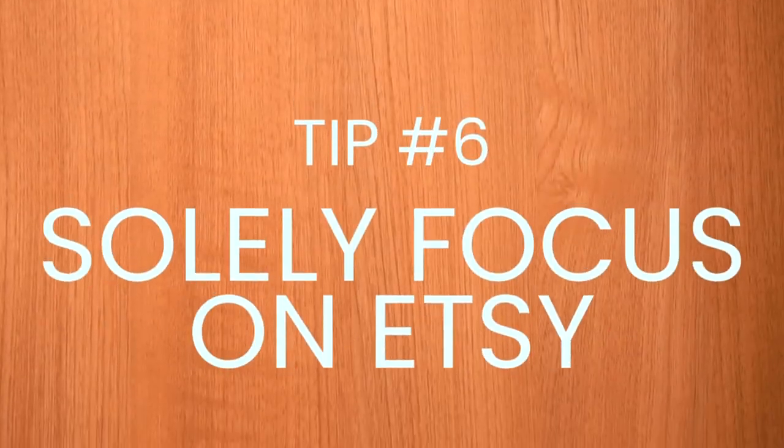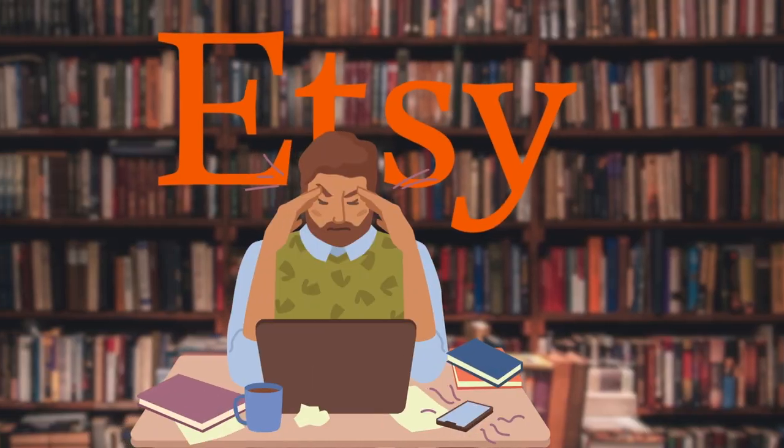Tip number six: I solely focused on Etsy. I didn't worry about Shopify or anything else. It took me about two years to get to my first hundred thousand. After those two years, I averaged about a hundred thousand dollars a month — a slow ramp up, then it just shot off. There are a couple of years on Etsy I did over a million dollars. This has not happened overnight — I was an Etsy nerd for about three years and studied everything.